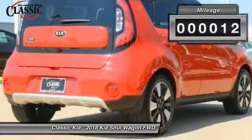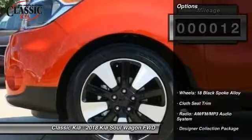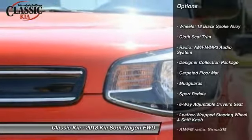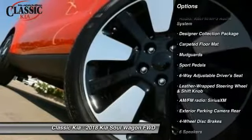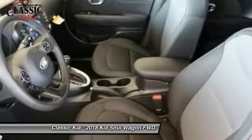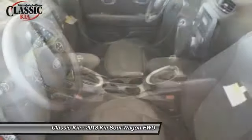This vehicle has less than 100 miles. Here are some of this vehicle's great options: traction control, leather-wrapped steering wheel, air conditioning, dual airbags, alloy wheels, power steering, four-wheel disc brakes, fog lights, electronic stability control, and power windows.